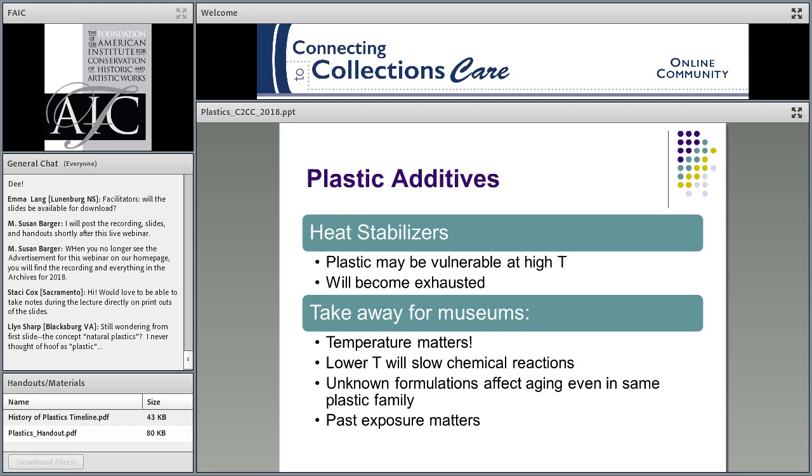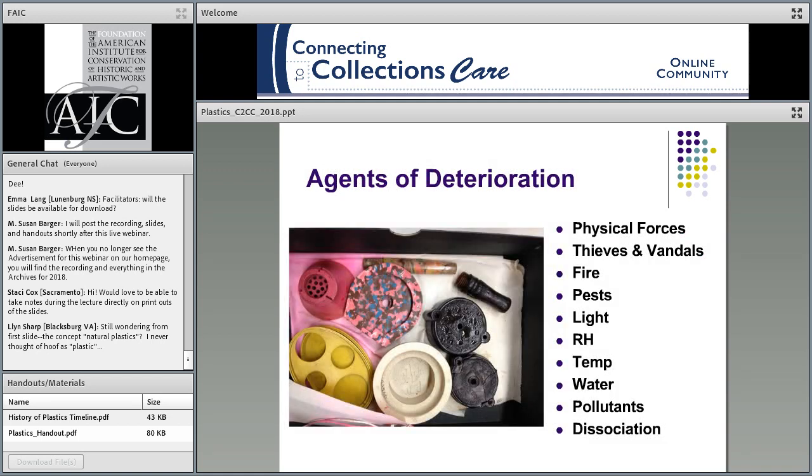Heat stabilizers are also commonly added, and for museums, that tells us temperature matters. Lower temperatures slow chemical reactions, while higher temperatures can accelerate them. So where we're storing our plastics and the temperatures reached affects how our plastics are going to age.